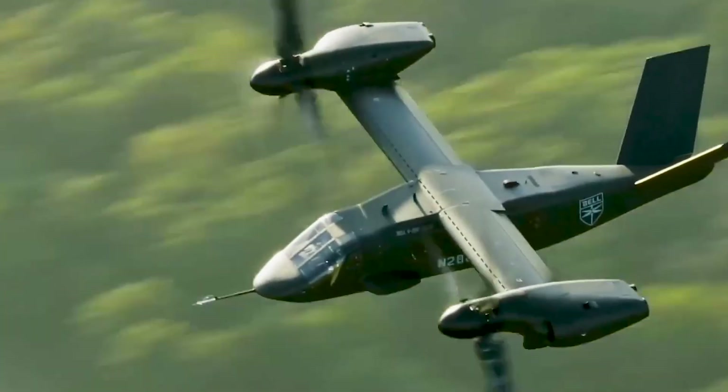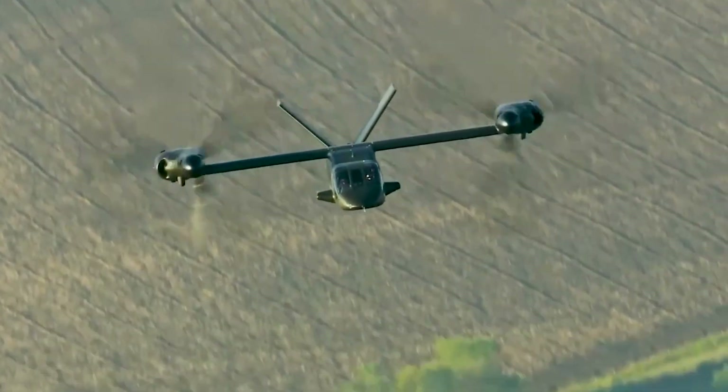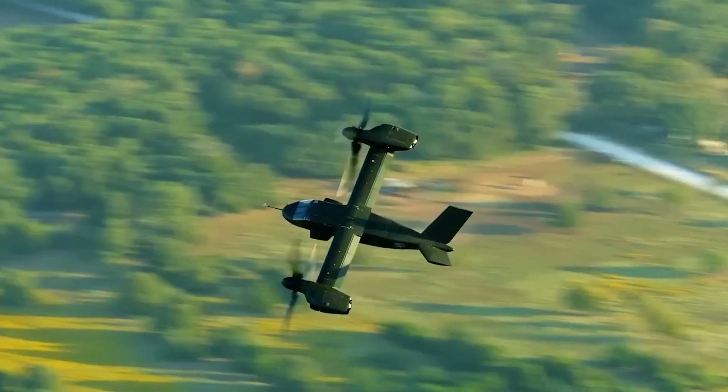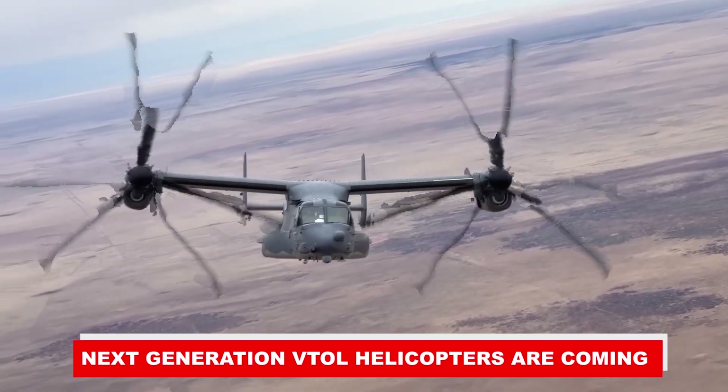They fly faster and farther, and they have higher VTOL agility. To grasp the significance of VTOL and tilt rotors, it is necessary first to understand how it works. Today's video is about next-generation VTOL helicopters.